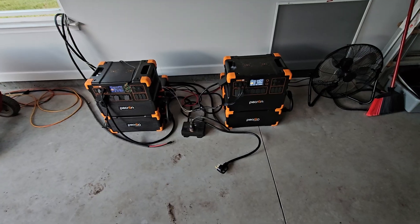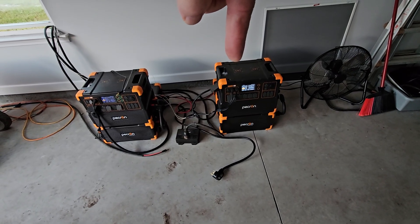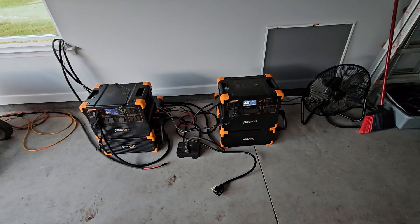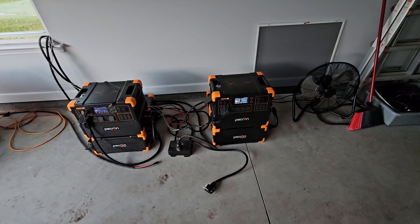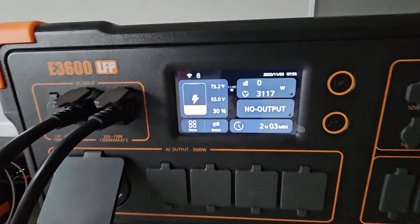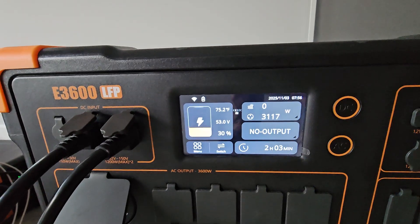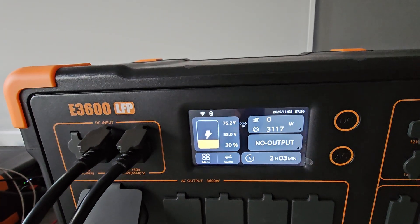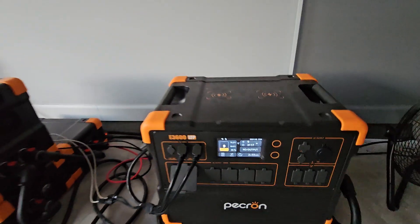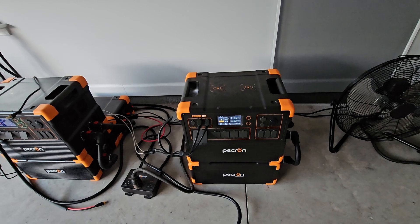We are currently charging AC only into this. We don't have enough sun yet to kick in for the solar. Solar's still hooked up — when the sun gets high enough it's going to start putting in solar. Right now, no solar; it knows there's sun but not enough to trigger charging. We're drawing about 3,117 watts right now from a little portable generator outside — you can probably barely hear it in the background.